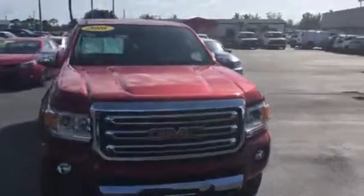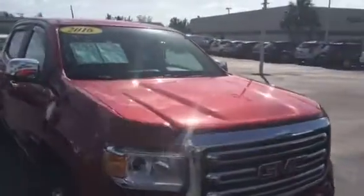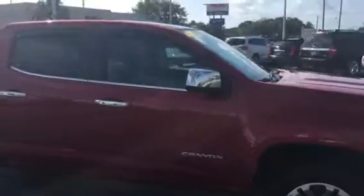Hello, my name is John Dee from Carls Buick GMC. Just want to shoot you a real short video of a recent trade, the 2016 GMC Canyon SLT.